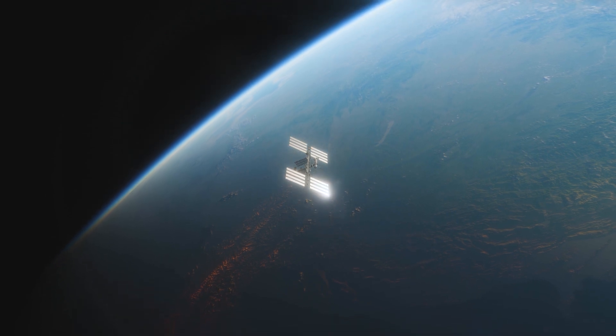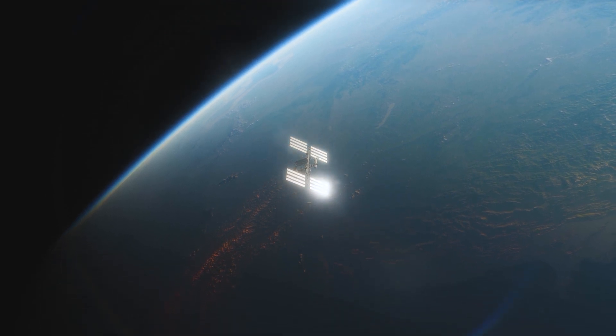At night, you can even see the ISS in the sky with the naked eye. It looks like a star that moves very quickly.